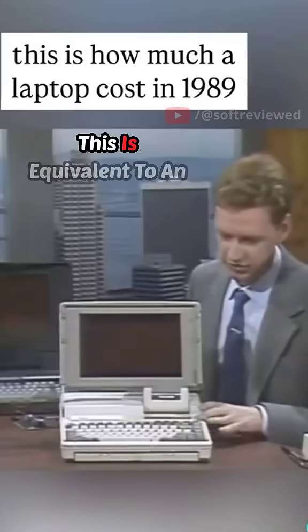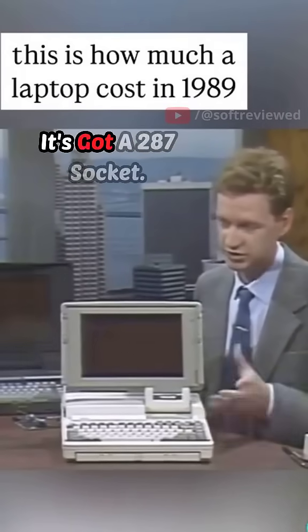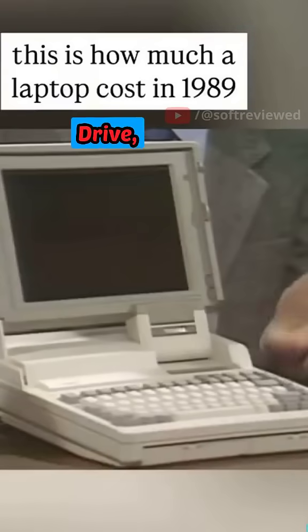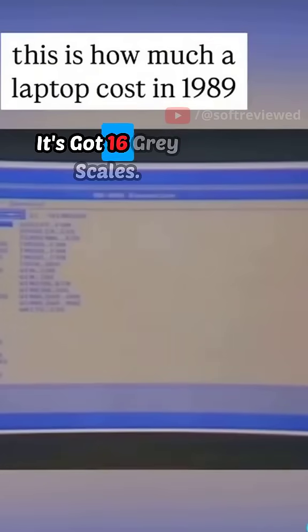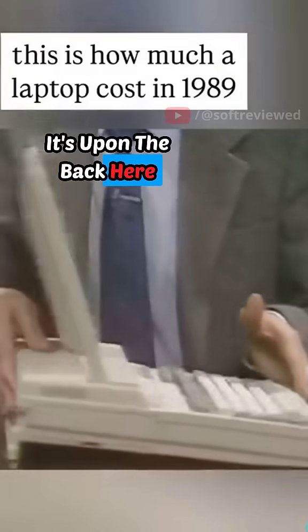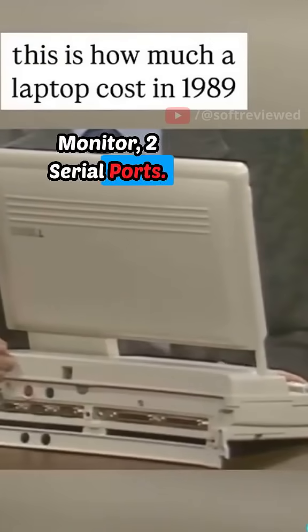Well, this is equivalent to an IBM AT. This is a 12 megahertz 286. It's got a 287 socket, it's got a 20 megabyte hard drive, a 3.5 inch floppy. This is an EGA compatible screen with 16 grayscales. On the back here, you've got all your standard ports. There's external video for an EGA monitor and two serial ports.